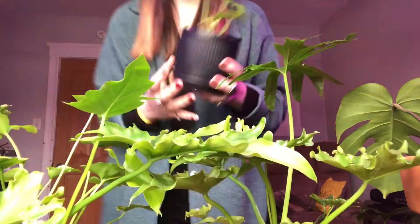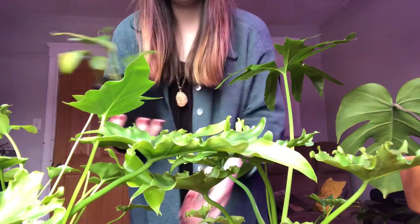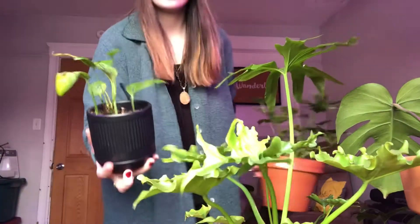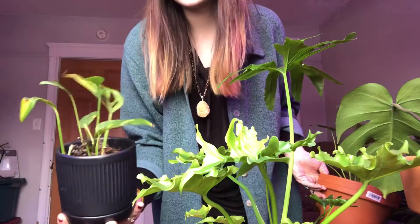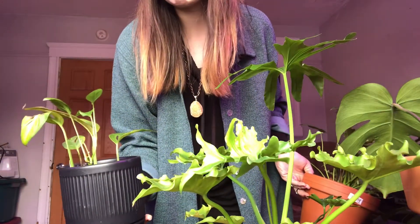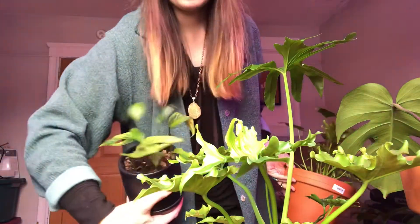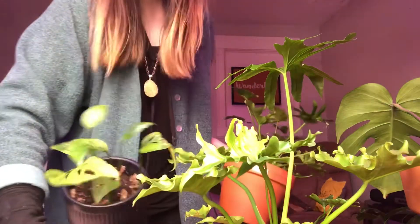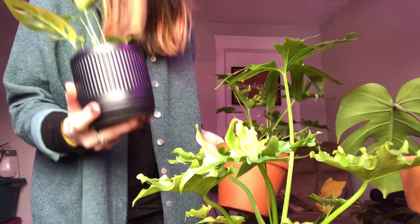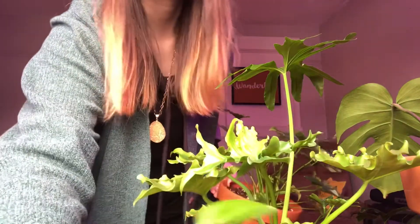Super exciting. Next up, I have a little Monstera Adansonii — these are little clippings that are working on growing. I think I overwatered him, that's why he yellowed there, but he's popping back to life and putting out new leaves, so he's doing okay. I'm just going to pretend it never happened.